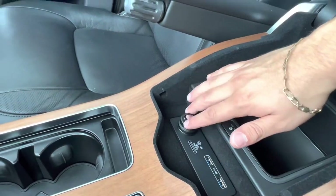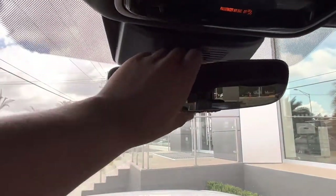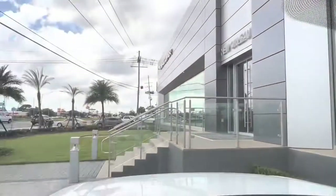And a 12-volt charging port. Coming back to the top, we see we have our rear view HomeLink mirror, which can be paired with up to three garage doors. Last but not least, we have our large and gorgeous panoramic sunroof.